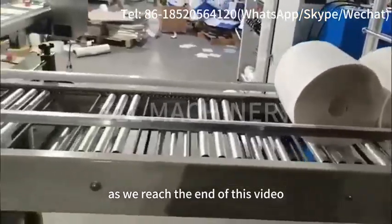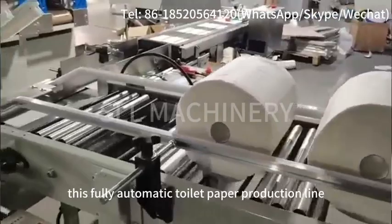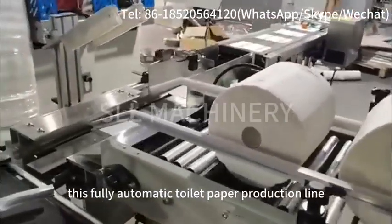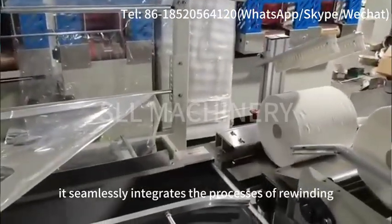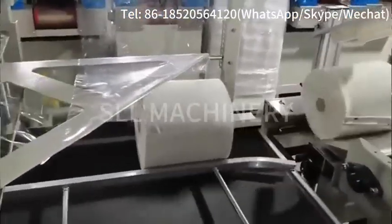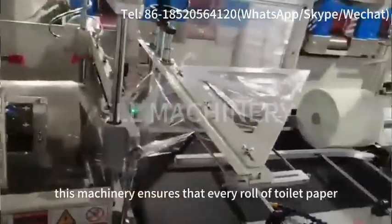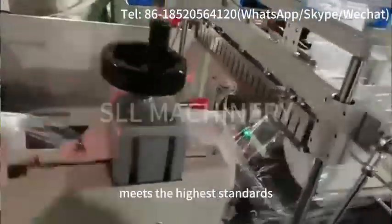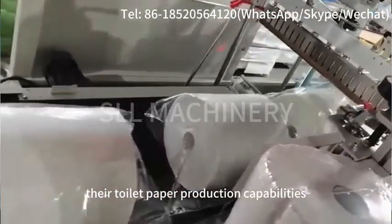As we reach the end of this video, we hope you have gained valuable insights. This fully automatic toilet paper production line is a marvel of modern engineering. It seamlessly integrates the processes of rewinding, paper cutting and packaging into one efficient system. With its high production efficiency and stable quality, this machinery ensures that every roll of toilet paper meets the highest standards. It is an ideal choice for businesses looking to enhance their toilet paper production capabilities.